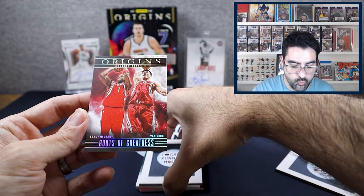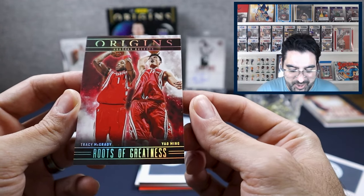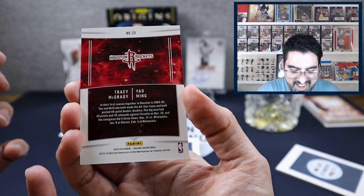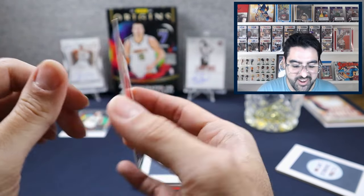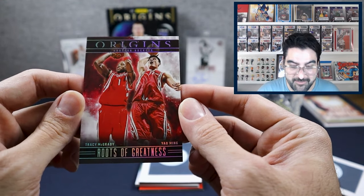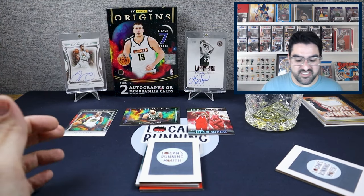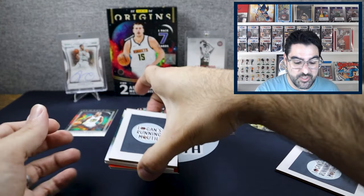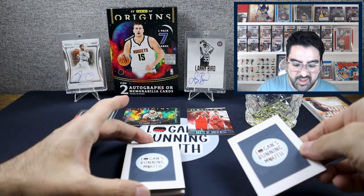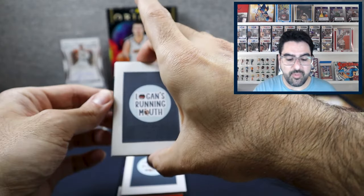We have Roots of Greatness — one of the inserts. It's Tracy McGrady and Yao Ming. Not numbered. Cool card, but it's worth like five bucks. All of these will be going on my eBay store, but the better thing to do is reach out to me directly on Instagram and I'll give you a much better price.